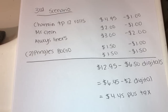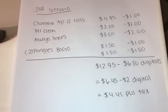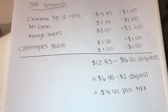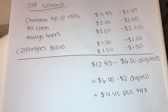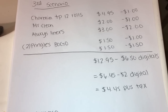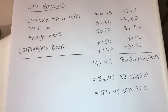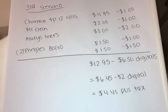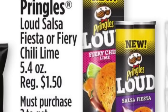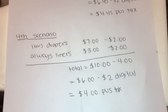Subtract $6.50 in digital coupons and it brings the total to $6.45, then minus the $2 off $10 digital coupon — you pay $4.45 plus tax for toilet paper, Mr. Clean, Always liners, and two Pringles. I'll be inserting a picture of the Pringles and the coupon that attaches to it, so make sure you watch my last video.